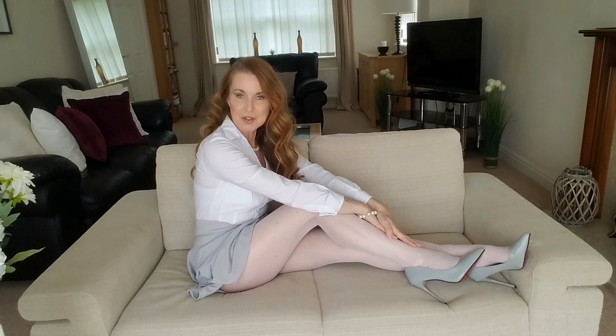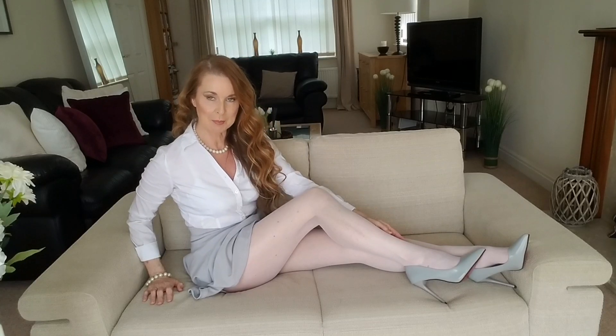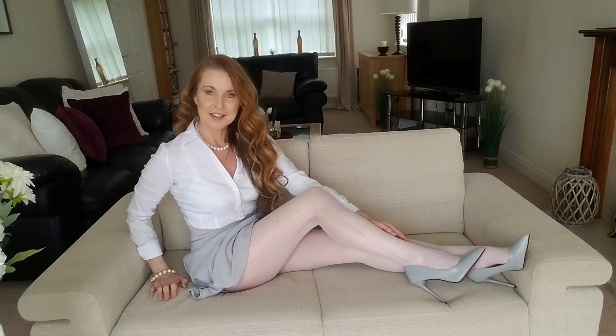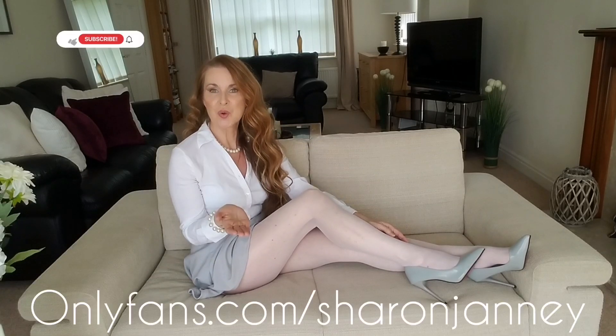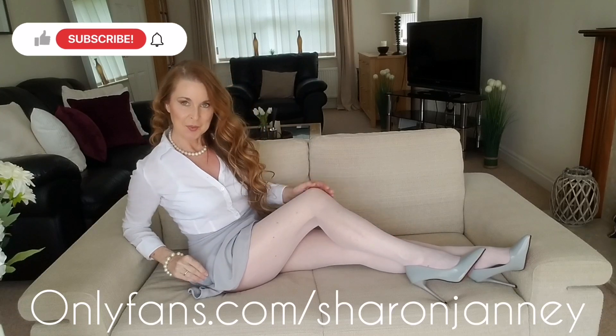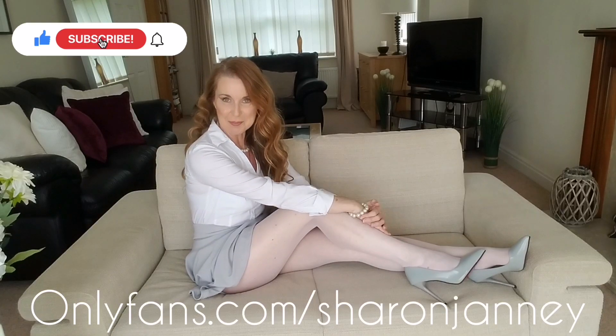So I want to thank you all again. If you're new here, please, if you like, subscribe and press the notification button. And to all the regulars, I read all your comments. Thank you. And we will see you again next time. Have a wonderful rest of the week. Take care and bye for now.